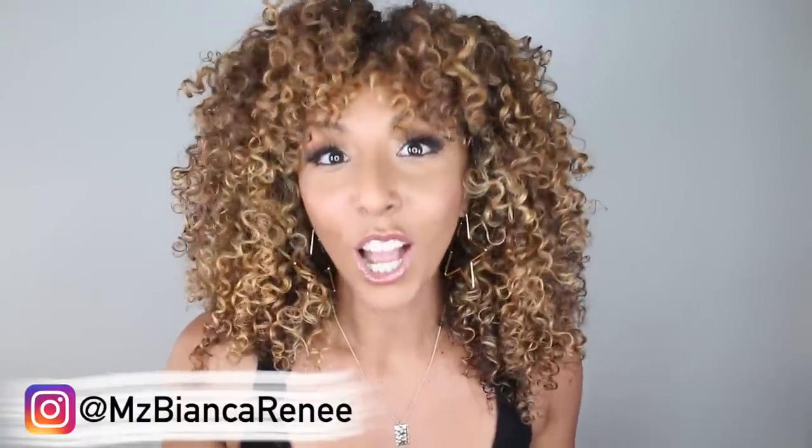This is the lightest I've ever gone. Every single time I add color to my hair I add a little bit of highlight, and a little bit more, and a little bit more, and then I think I should have added more. But this time I think I've reached my max. I can't believe how blonde I am. It's really pretty.